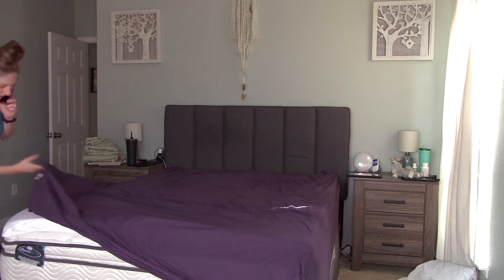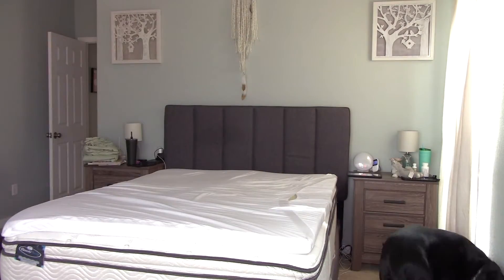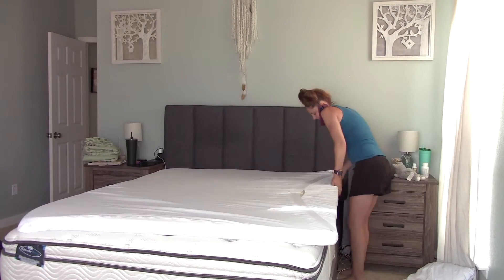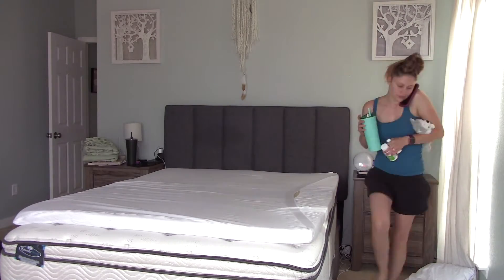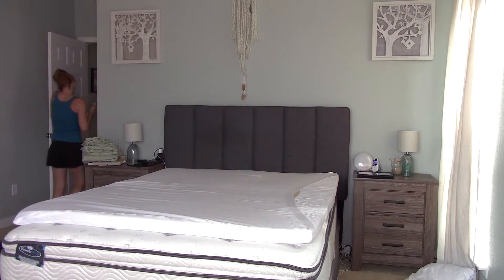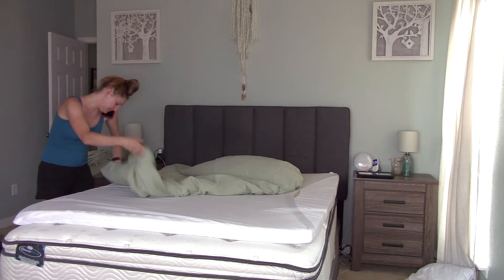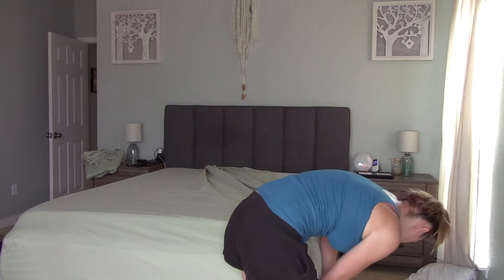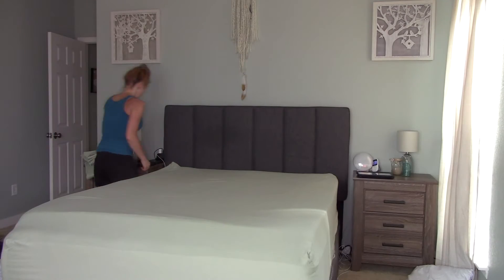I started off by changing the sheets. This is kind of what I do to get the house ready for the week — it depends on what needs to be done, but usually I change the sheets and do the dishes in the kitchen, and all that kind of stuff that you'll see in the video today.